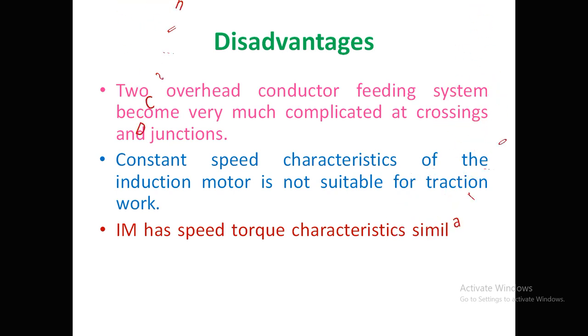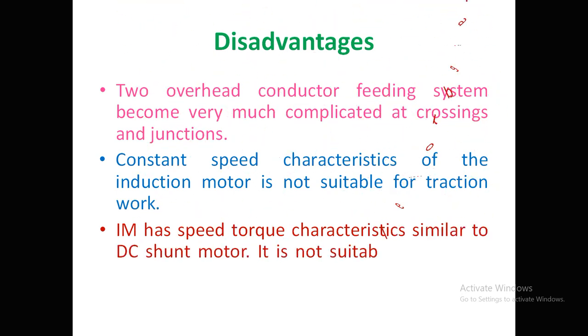The induction motor's speed-torque characteristics are similar to a DC shunt motor, making it unsuitable for parallel operation. Combined with its near-constant speed characteristic, the induction motor has many disadvantage points for traction work in AC systems.